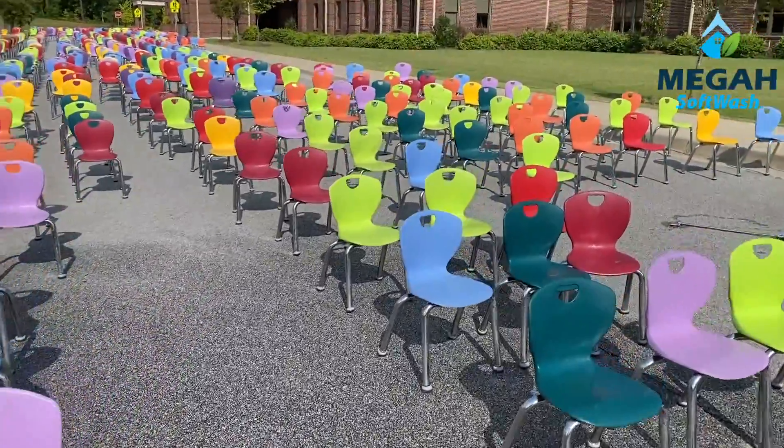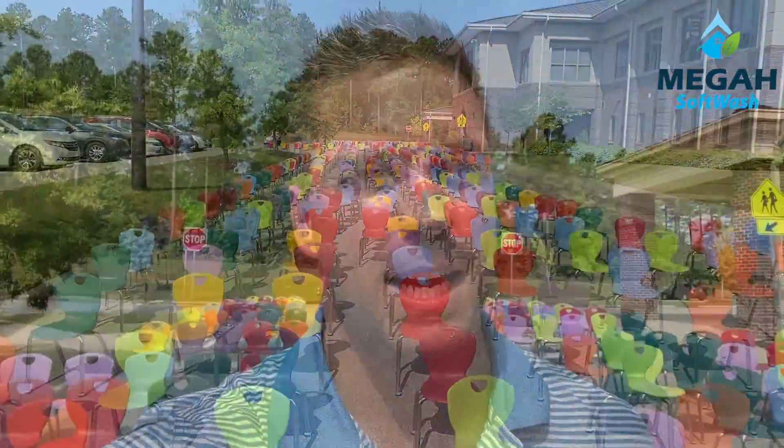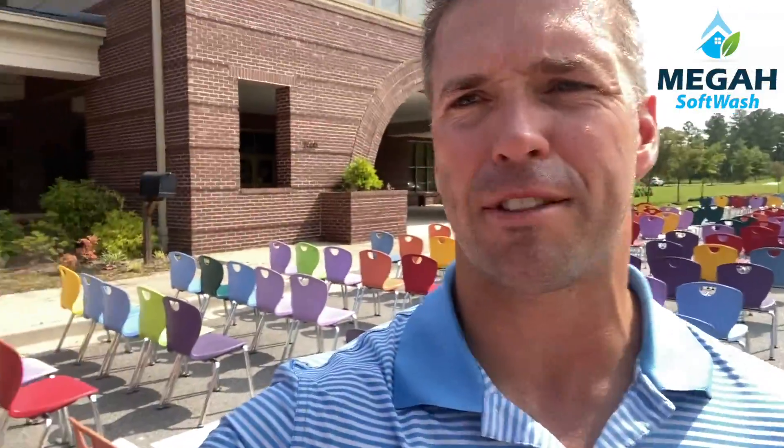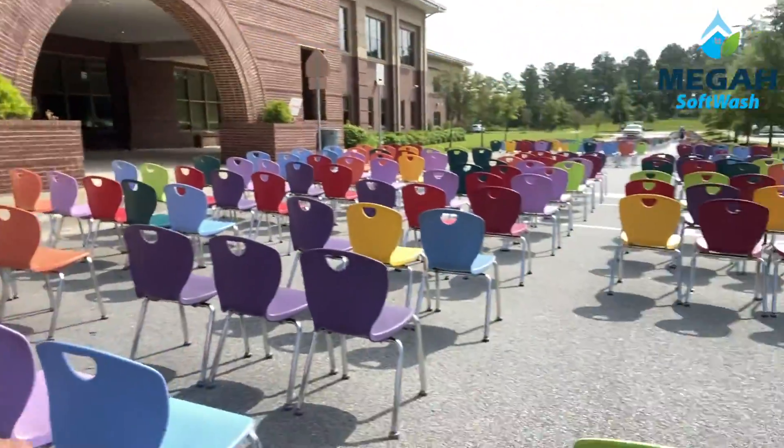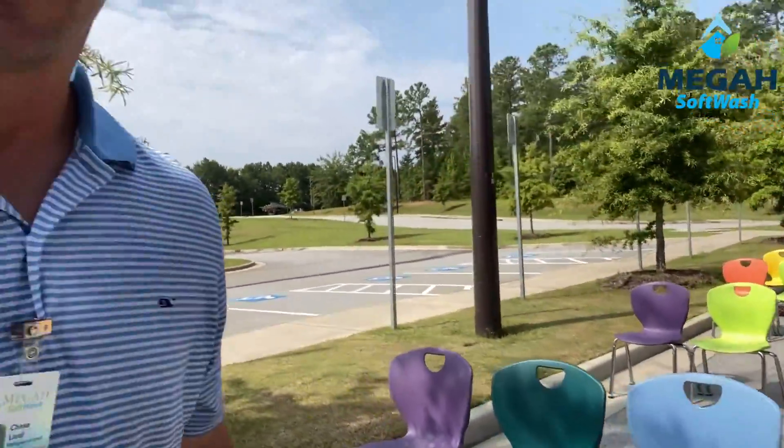So it gives you a little bit of a perspective of just how many there are. I'm sweating like crazy — I've sweat through all my clothes. I've come through and organized these chairs for JD in sets of 5, 3, and 5 to make it easier for him to clean. So as we're cleaning, they're not all spread out as they were. He can do a lot more in a short amount of time, and we're not wasting chemicals at this rate. Efficiency is huge, so we're just trying to be as efficient as possible.